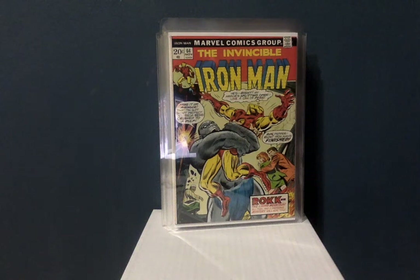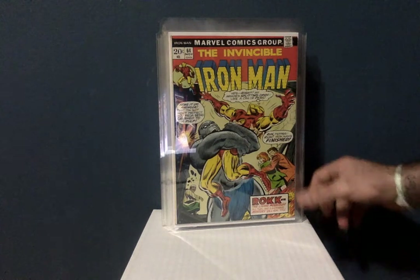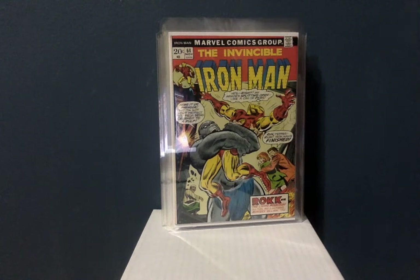Hey YouTube, this is Comic Hero 77 back with another comic book video — this is comic book video number 13. I'm really happy to be showing this video. All the comics in here were either purchased off eBay, at a comic book convention, or from local comic shops.